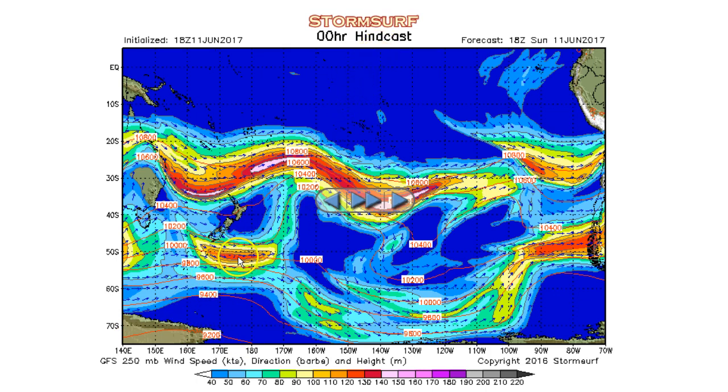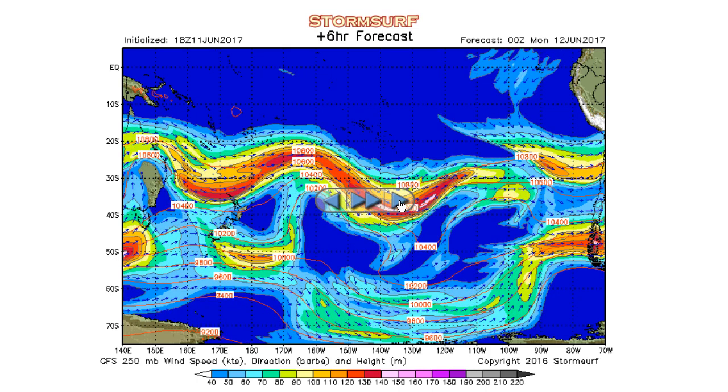Instead, we see all the energy — 120-knot winds — running across the top or bottom of the trough, which generally means fetch would be aimed off to the east. Some support for gale development is indicated there. Otherwise, we have a ridge over the central and east Pacific pushing down into Antarctica, which certainly does not support gale development. If anything, it supports high-pressure development.